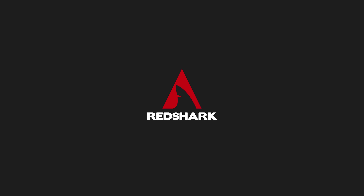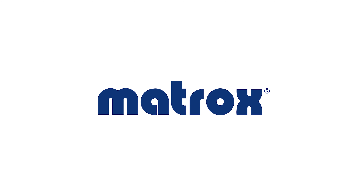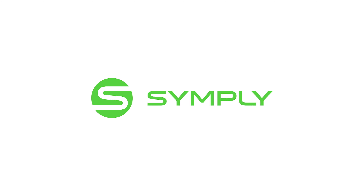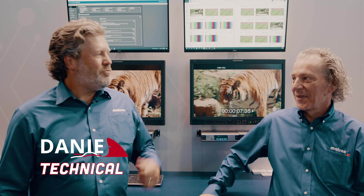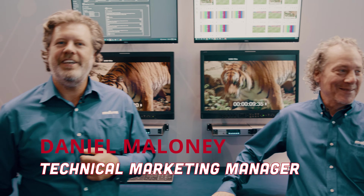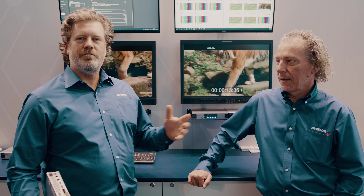RedShark's IBC coverage is brought to you by Matrox, Simpli, and VizRT. Hi, this is Dan Maloney and Wayne Andrews at IBC 2022 with the Matrox booth, and we're going to talk to you about remote production.